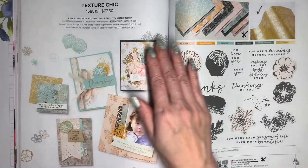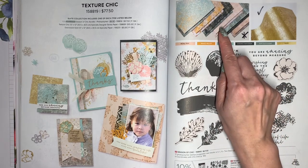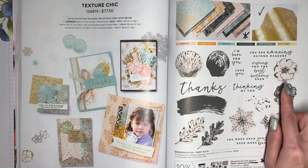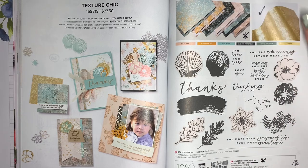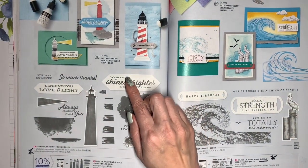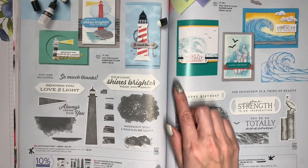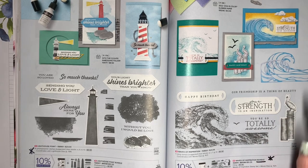This is the Texture Chic Suite, and most of it is staying on except for the Designer Series Paper. The Distress Gold Paper is going to be staying, as are the stamps and dies, but the bundle savings is going to end. This is the Lighthouse Point Bundle — I've done a workshop for this as well — and the die is going to be 50% off. The Waves of Inspiration Bundle is going to carry over, but the bundled savings will end.